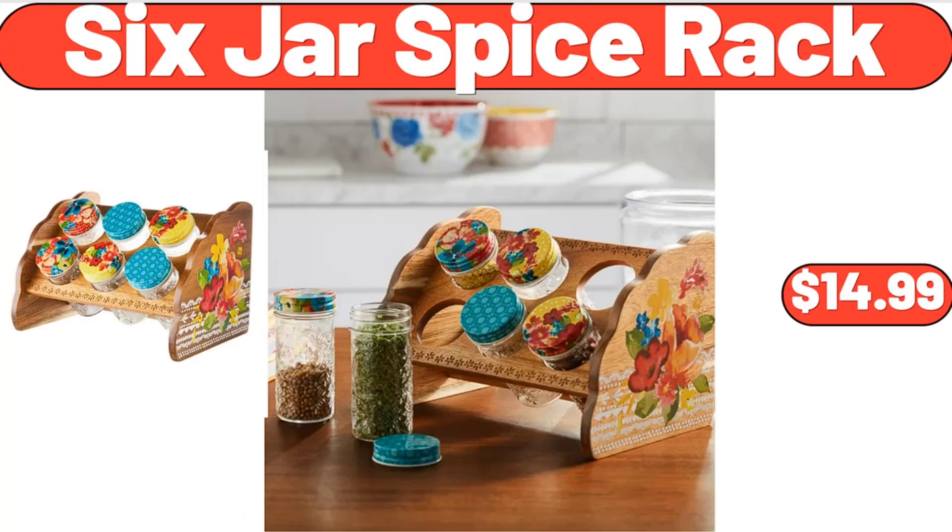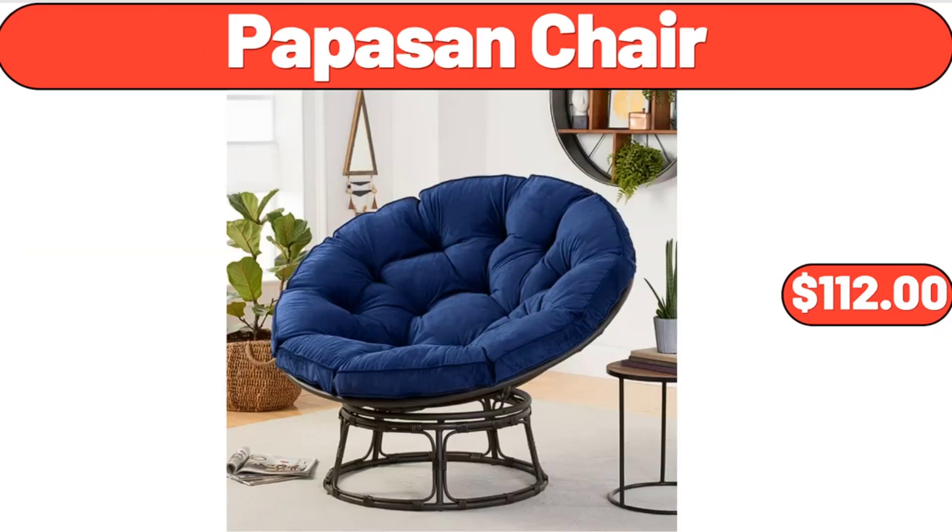6-Jar Spice Rack, $14.99. Papasan Chair, $112.